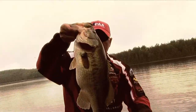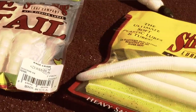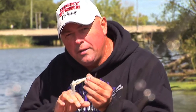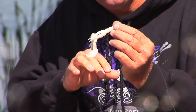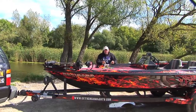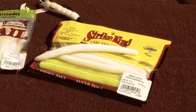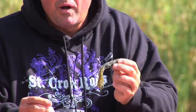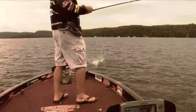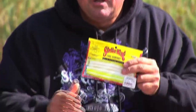Smallmouth or largemouth — sometimes I do something totally different. I go to a totally different tone than most guys use, and my choice is white. Plain pearl white. All I'm trying to do is get the fish's attention. A lot of guys talk about matching the hatch with baits — jerk baits and crank baits, you name it. But sometimes, off the cuff, instead of green pumpkin or watermelon that everybody uses, all I want to do is attract their attention with something white — white with maybe pepper, white and chartreuse — something to get their attention.